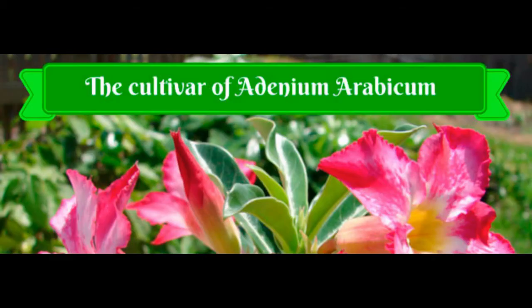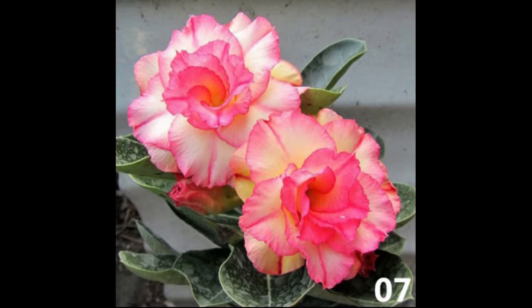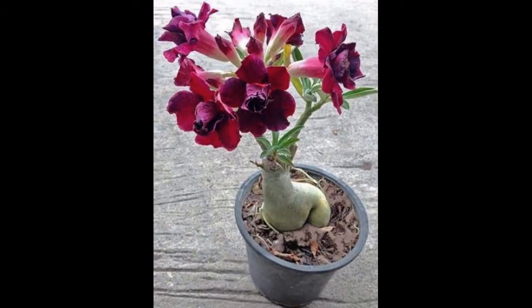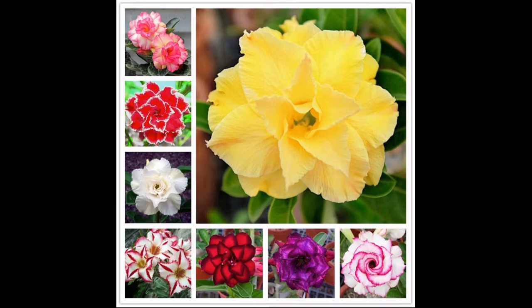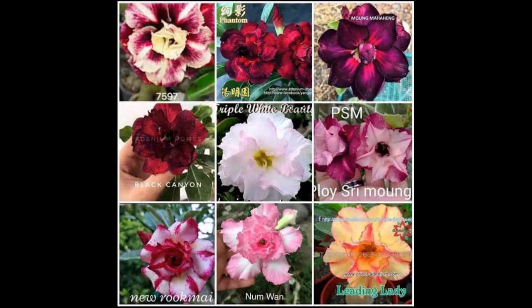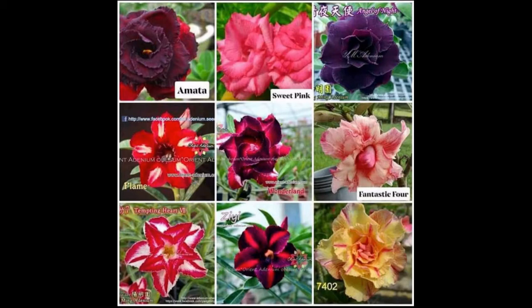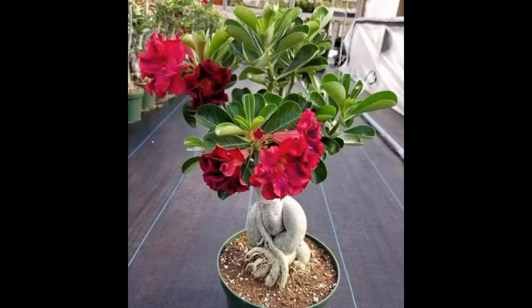The cultivar adenium arabicum: adenium arabicum is the species with a huge caudex, large leathery foliage, and spectacular pink — sometimes white — flowers. It is usually used as a bonsai tree. There are two forms: Saudi and Yemeni, differing in height, blossom size, and flowering period. This plant makes a true adornment of any collection. If started from seeds, it can have an unusual caudex shape, and a cultivar more than 10 years old can be worth more than US $1,000.